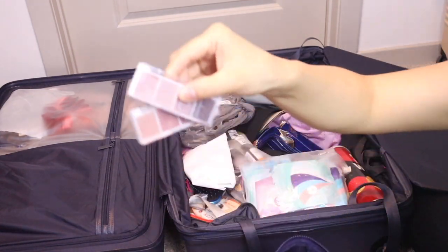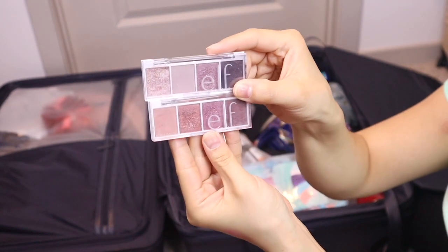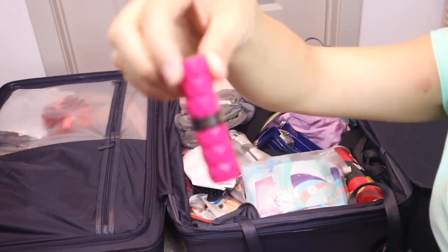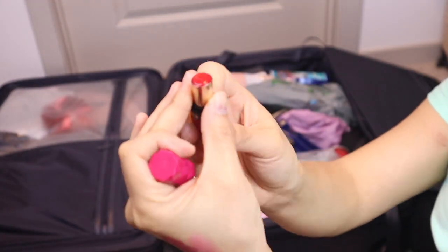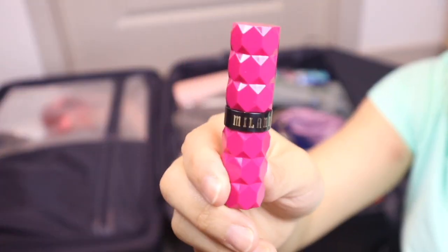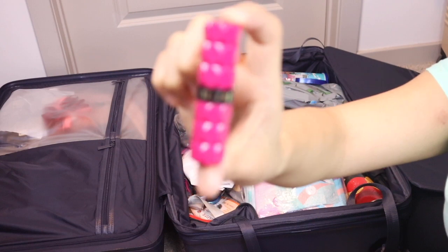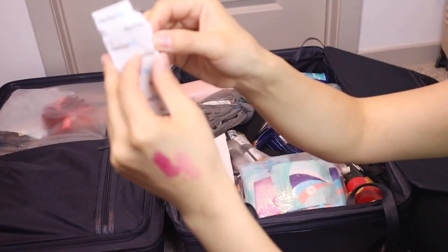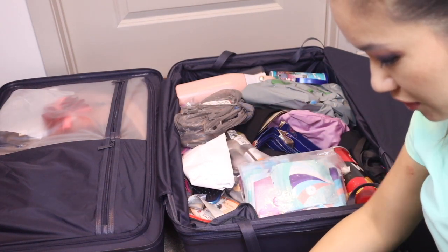I have some ELF eyeshadow palettes — they're like $3 and so pigmented. I also have Milani blush in the color 'Covet,' which is very hydrating. I'm currently wearing this line in a different color. I also brought Panoxy acne stickers — I actually used one at Disney and my pimple was gone the next day. But this isn't a makeup review, so let's move on.